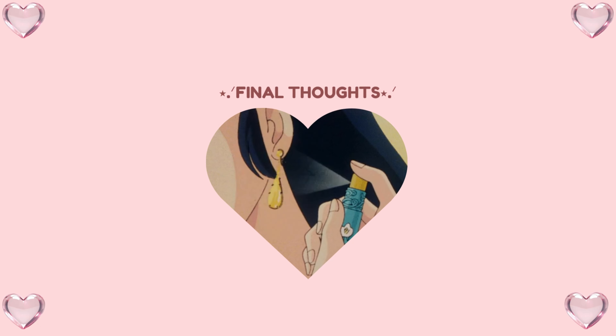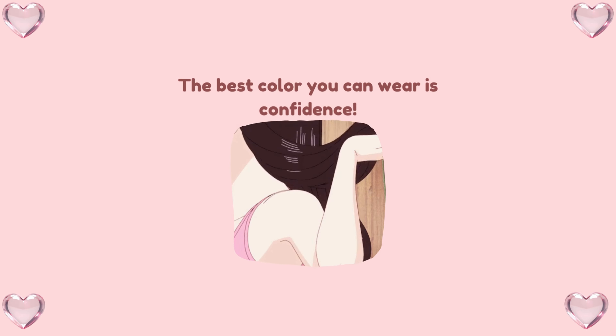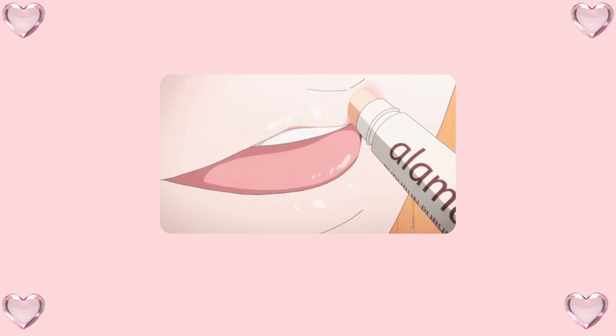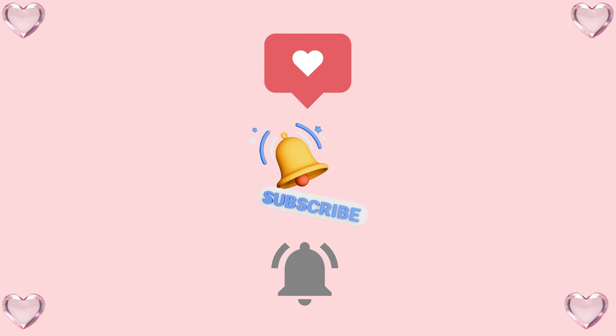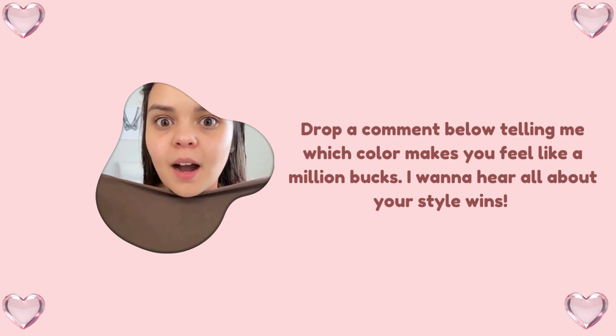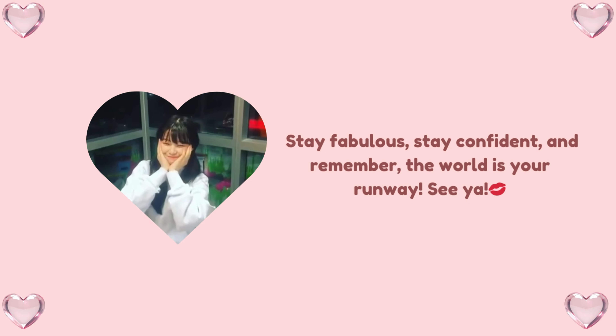Final thoughts — confidence is the best color. While all these tips will definitely help you pick out the perfect shades, the truth is the best color you can wear is confidence. If you feel good, you look good. So whether you're rocking pastels, jewel tones, or even neon if that's your thing, own it. Fashion is all about expressing who you are — just maybe double check the mustard yellow if you're not sure. That's it for today's color masterclass! If you enjoyed this video, make sure to like, subscribe, and hit that bell icon so you don't miss any future glow-up tips. Drop a comment below telling me which color makes you feel like a million bucks — I want to hear all about your style wins. Until next time, stay fabulous, stay confident, and remember, the world is your runway. See ya!